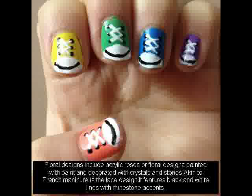3D nail art is also known as Japanese nail art because it originated there. This technique uses three-dimensional designs and motifs. This includes the use of molded acrylics, tiny charms, trinkets, small gems, and rhinestones.